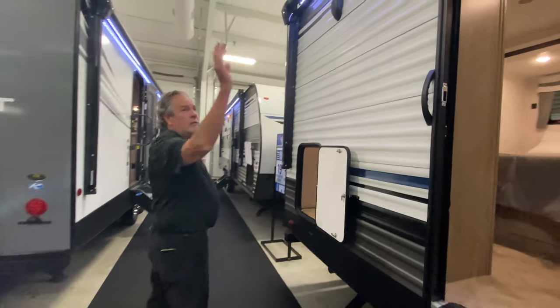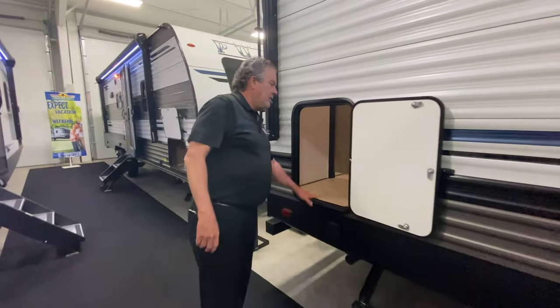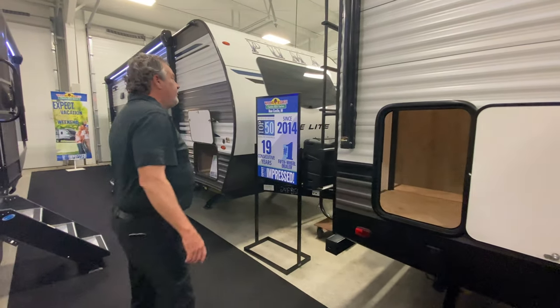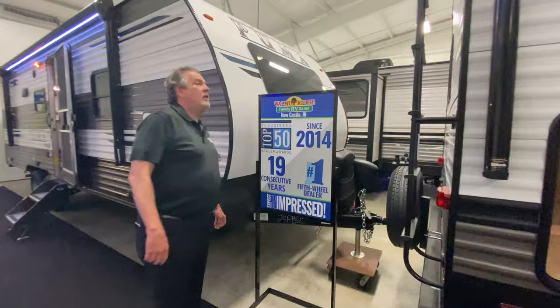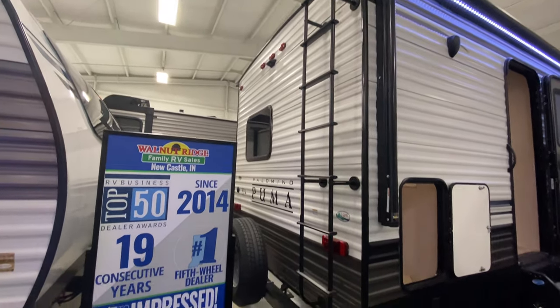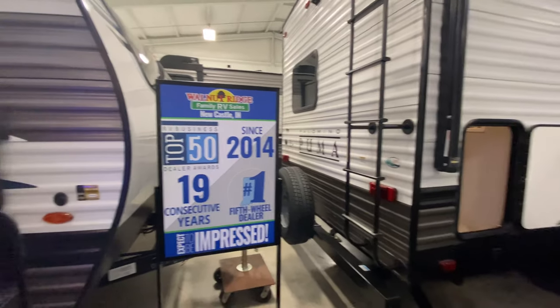Outside speakers, some nice extra outside storage that you don't get on a lot of coaches. And coming around to the back, there's a ladder, which tells us we've got a fully walkable roof — so you can get up there and maintain your roof, the seals, and things like that.